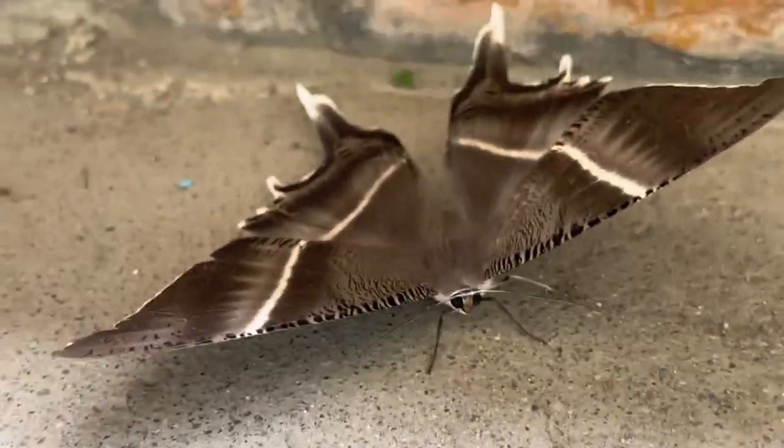Butterflies taste with their feet. They have taste receptors on their feet to help them find their host plants and locate food.